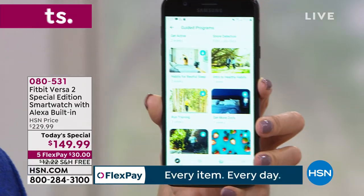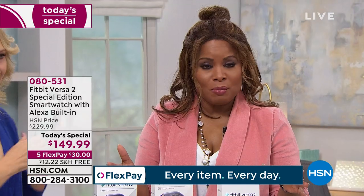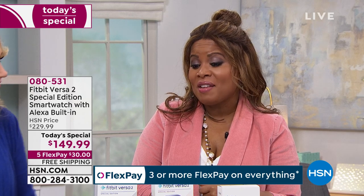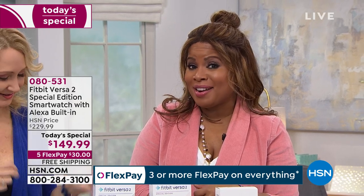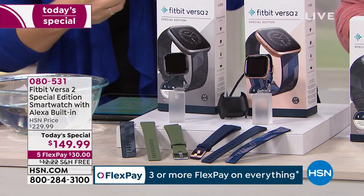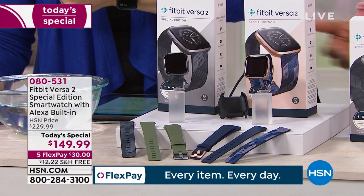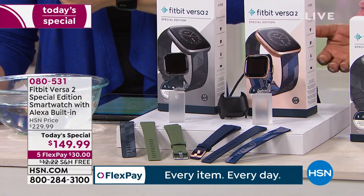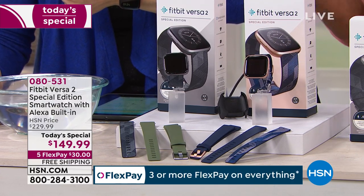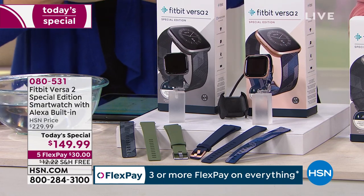Call us and order — rose gold or gray are your choices, both equally beautiful. Today is February 1, thirteen days from Valentine's Day, and this will arrive in time for your Valentine. Or upgrade from an older version — it's the newest model, lowest price, with two bands in two sizes, three months of Premium, $80 savings, and free shipping and handling.